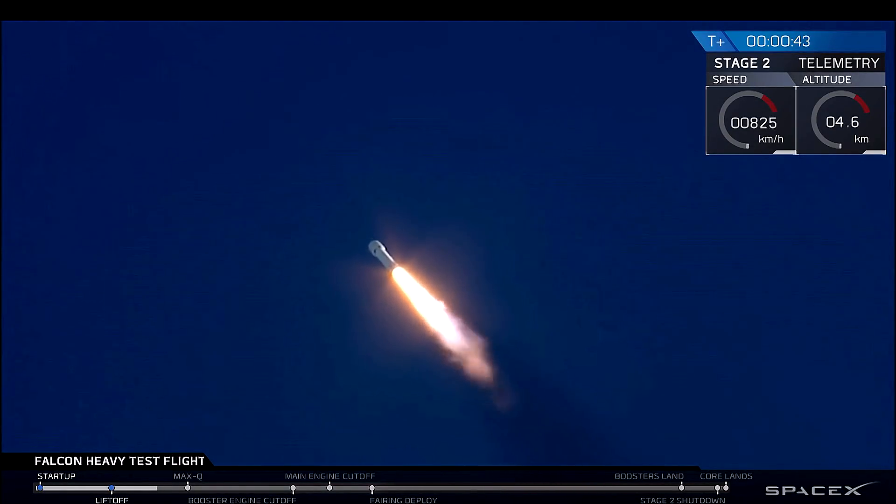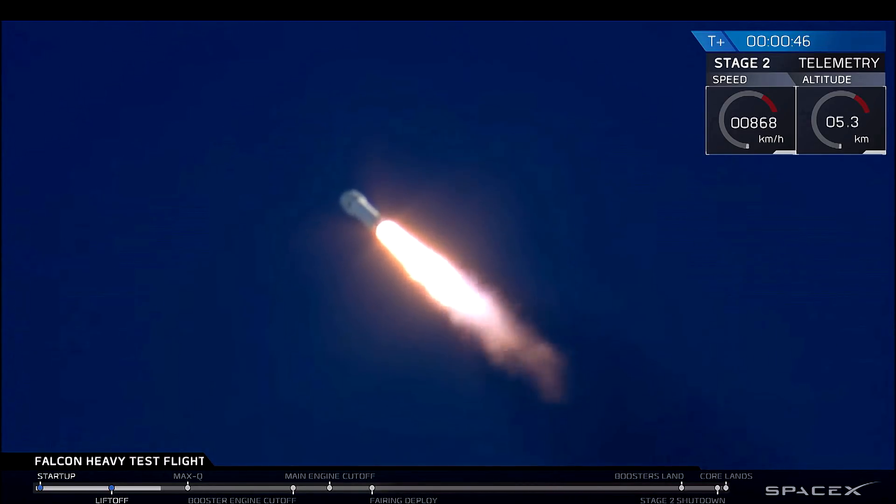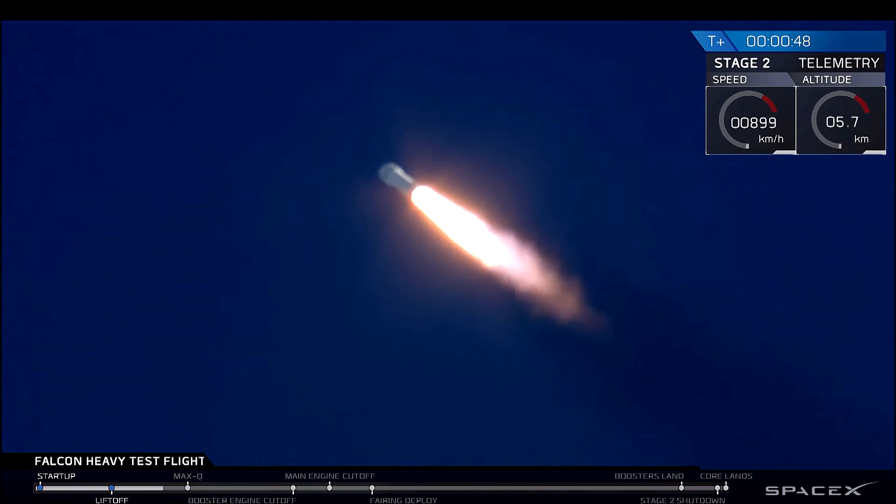Reading Pano 30-9 into interplanetary missions. We're getting ready to throttle down for Max-Q.